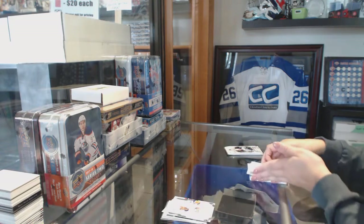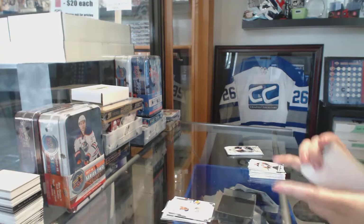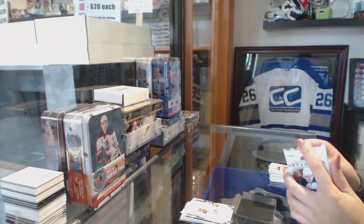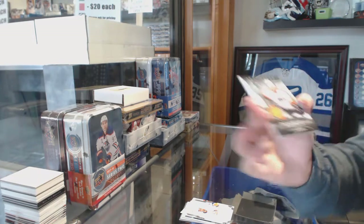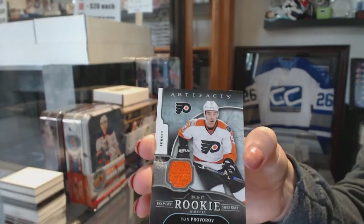Rookie numbered to 999 Josh Hosein for the Islanders! And a Year 1 Rookie Sweaters jersey for the Philadelphia Flyers, Ivan Pruborov — Rookie number 2134.